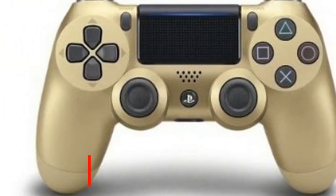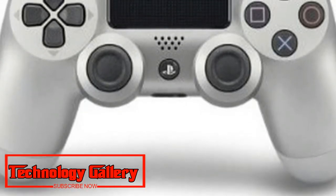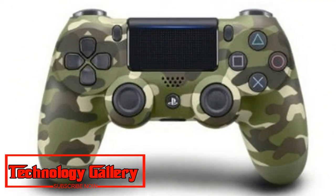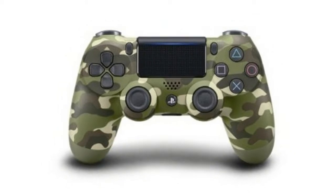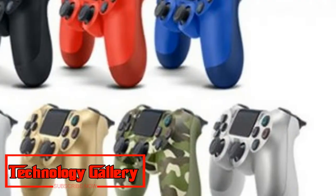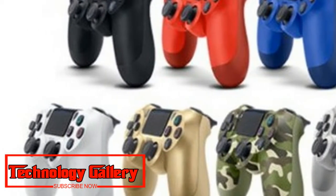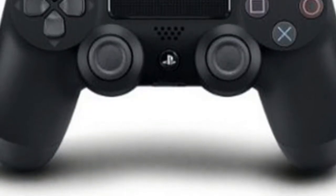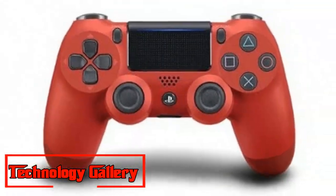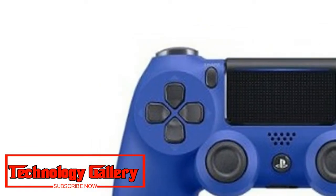Crystal DualShock 4: the transparent Crystal DualShock 4 at long last has an official US discharge. We've scanned around at the best cost and that'll be $79.95 at Amazon. Blue Crystal DualShock 4: this new transparent blue DualShock 4 controller is a Walmart exclusive in the US, so you won't locate any other retailers officially offering it outside of places like eBay or Amazon Marketplace. Today, it's least expensive at $59.94 at Walmart.